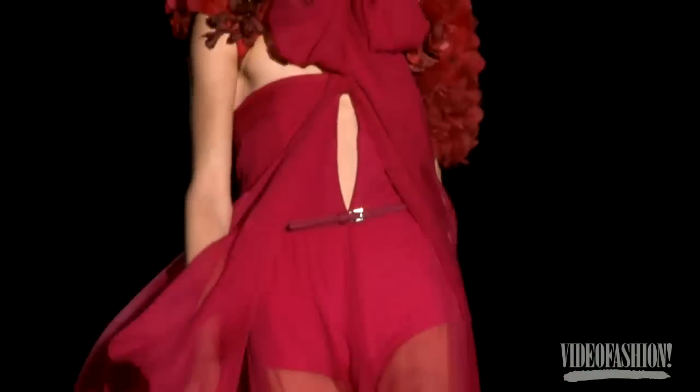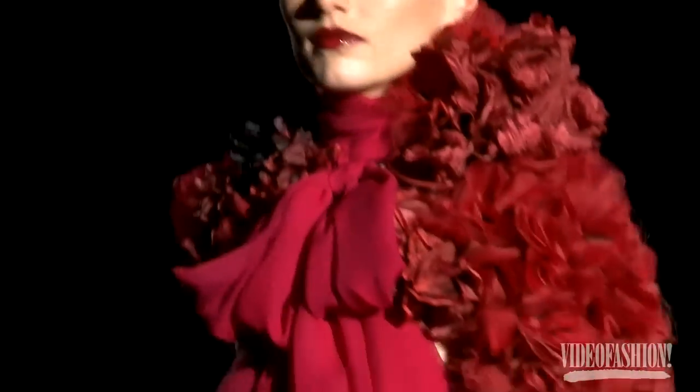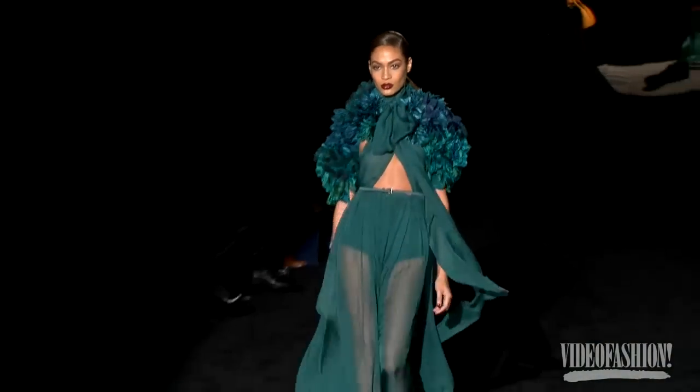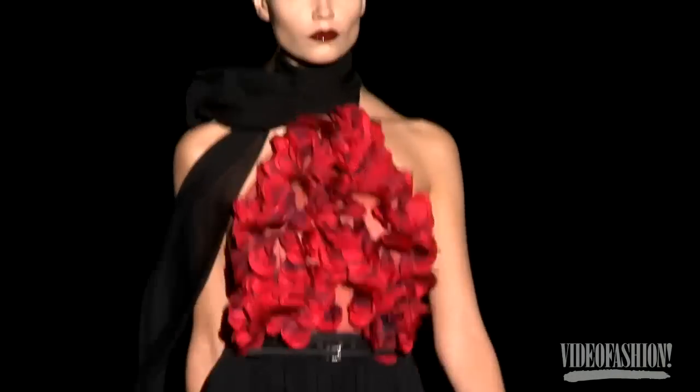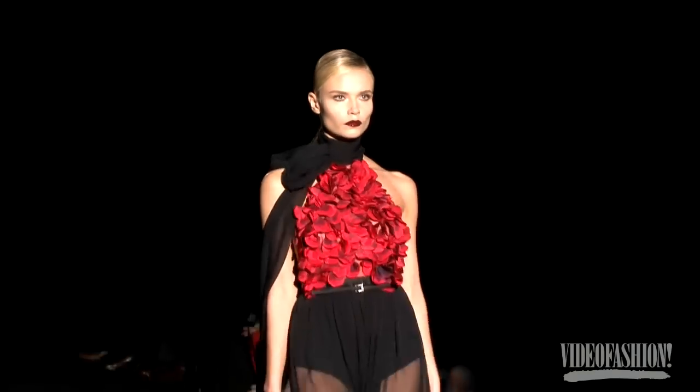I really enjoyed the Gucci show — for me it had a very strong Saint Laurent vibe but done in her own way. I thought the colours were amazing. The colours were incredible, and the hair and makeup, the attitude of the girls — it was all full-on Gucci, and I think it was a very strong show for Frida.